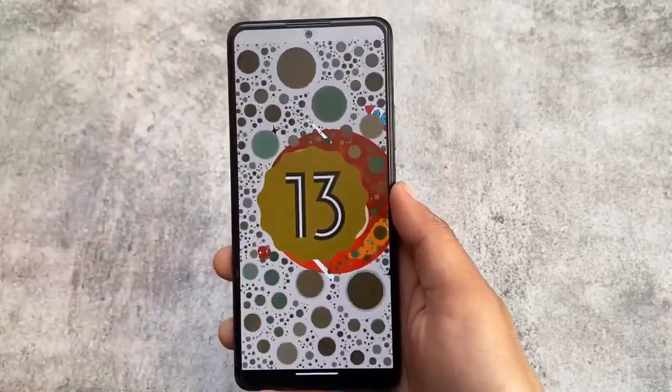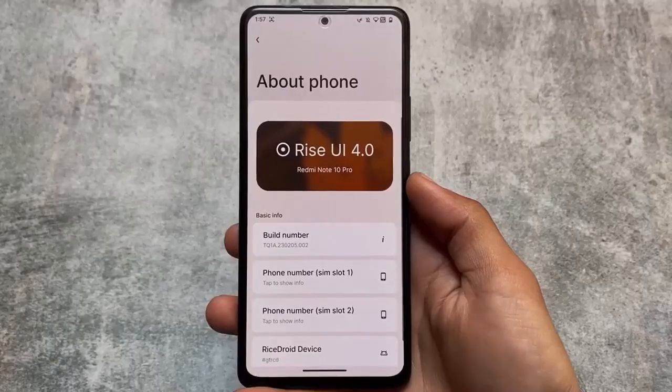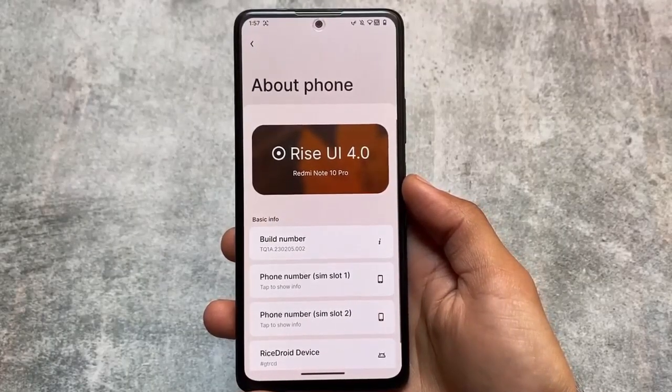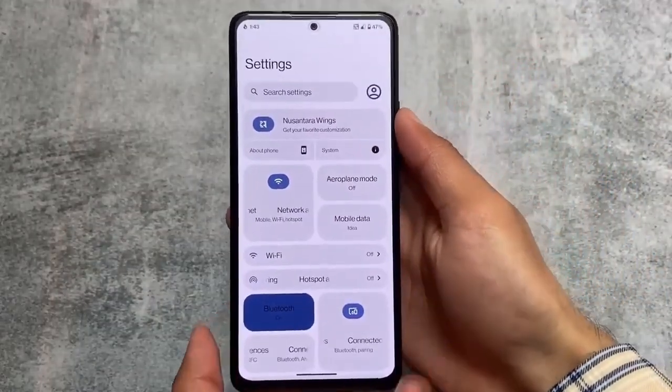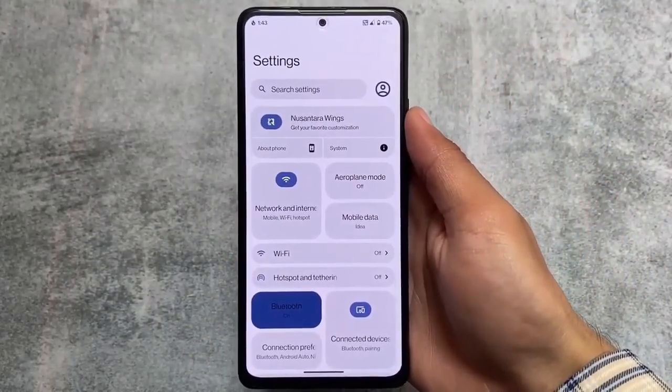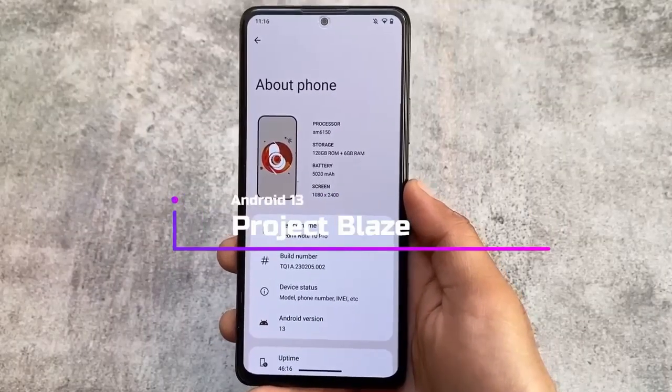These are the best custom ROMs of the previous month, which means February 2023. A lot of custom ROMs were released in the previous month and I made a video on a lot of them, so these are my recommendations if you want to install a custom ROM this month.